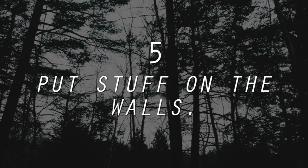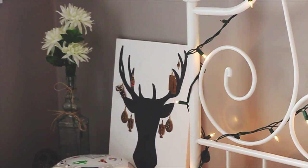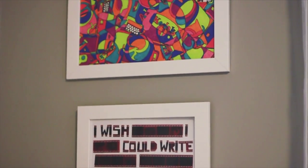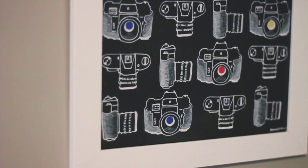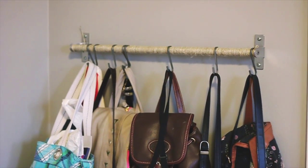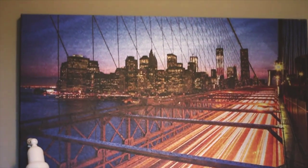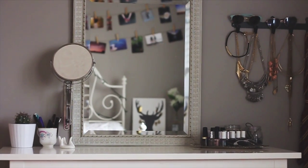5. Put stuff on the walls. Bare walls are sad walls, especially if you are artistic — then you have no excuse! You can create a picture frame collage with various sized frames and artworks. Maintaining a similar color scheme for all of the frames gives a more put-together feel, but mixing it up can add an element of interest. Or, buy a large canvas painting or paint one yourself. This will take up a lot of wall space so your room looks less empty. Lastly, adding mirrors gives the illusion of a larger space.